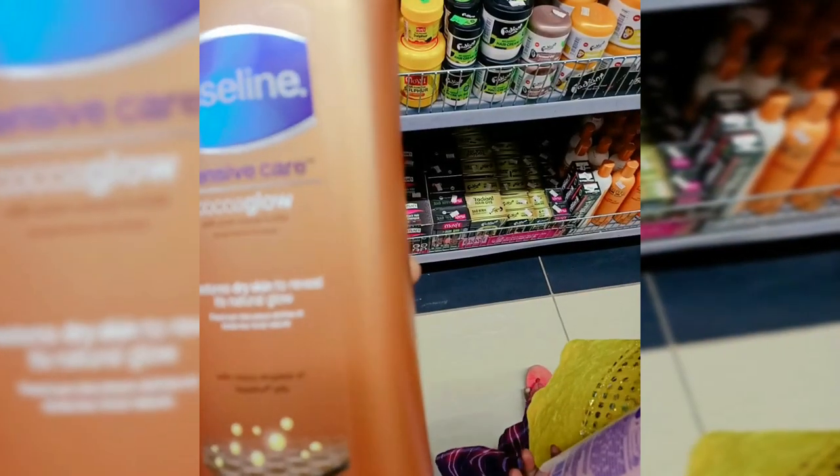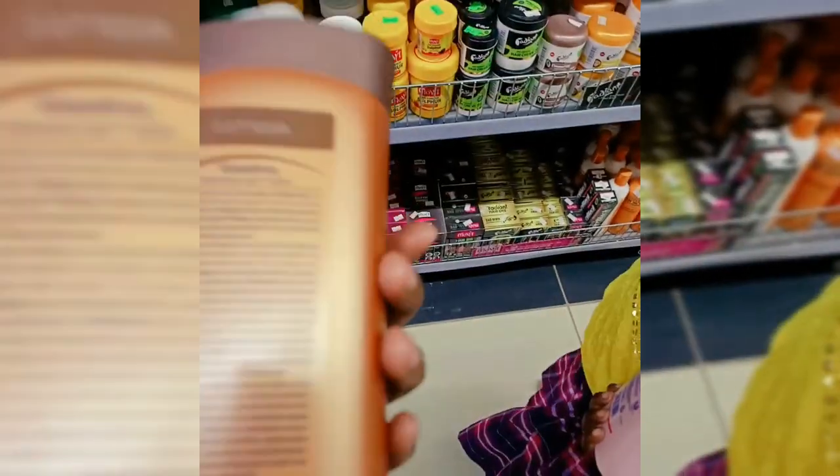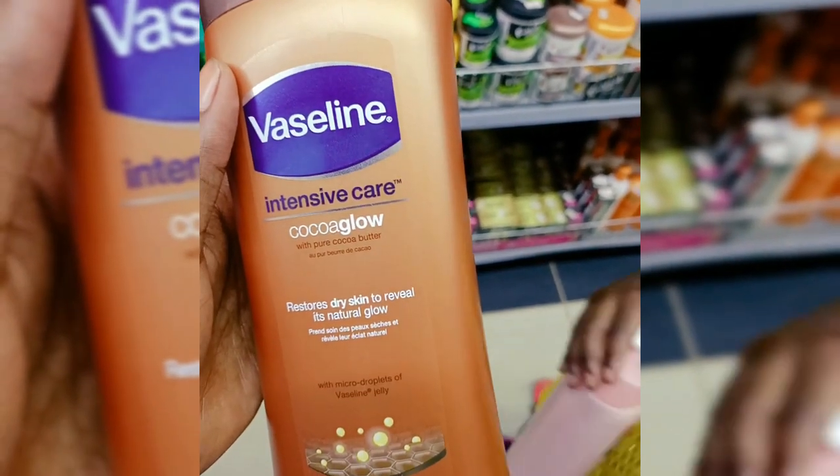Hi guys and welcome back to my channel. In this video I'm going to be reviewing the best Vaseline lotions you should try out, if at all you want to lighten up your skin and make your skin glow.